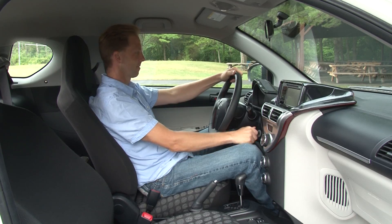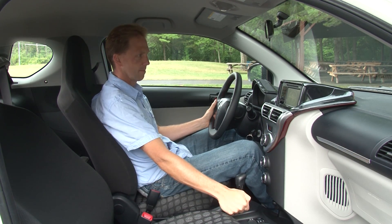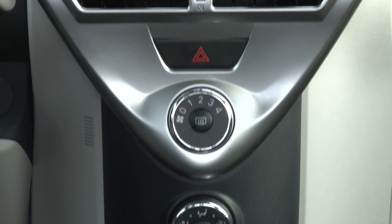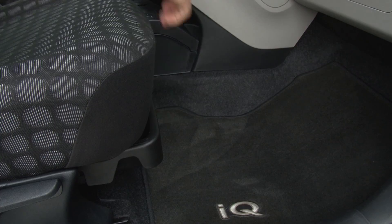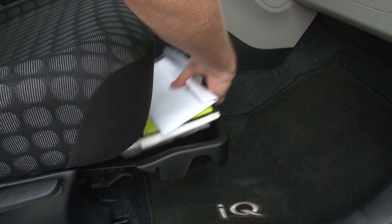Unless you're 6'3" or taller, front seat passengers will have no space issues despite seats that don't height-adjust. Just don't take much with you, as storage space is almost non-existent. This car has the optional $20 storage package, a plastic slide-out drawer under the passenger seat.